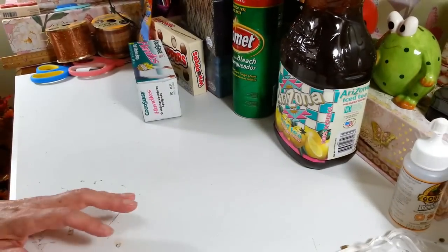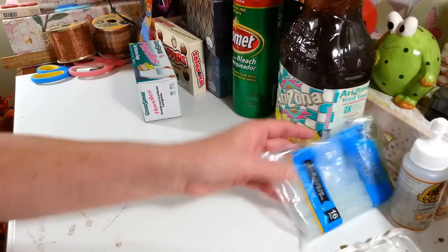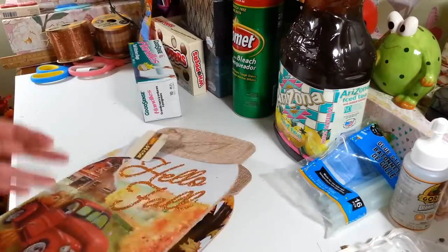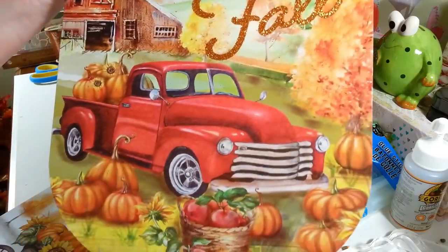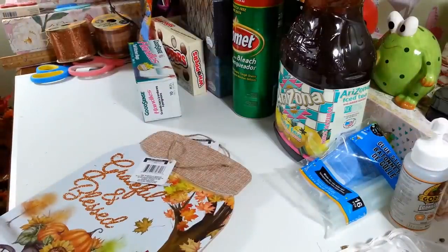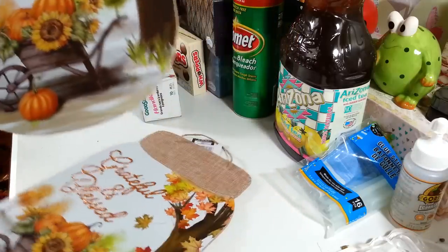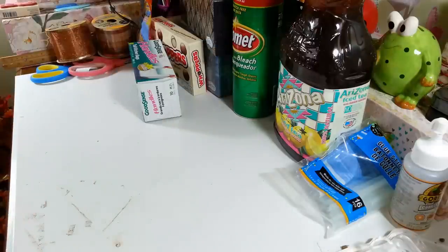I grabbed another pack of my glue sticks — you get 16 in here. I've been using these for a while now and they work really well; I've been going through them like crazy. Then I found these adorable wall hangings that look like mason jars — one says 'Hello Fall' with burlap ribbon on top, and the other has the classic red truck on it. I'm actually going to keep the red truck one and hang it up as-is, and use the other for DIYs.